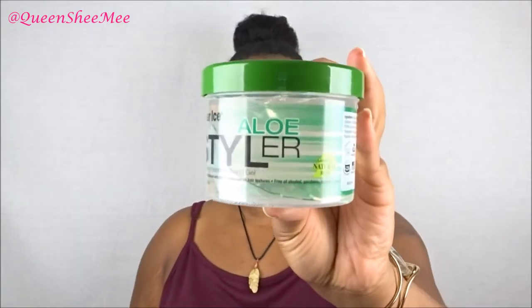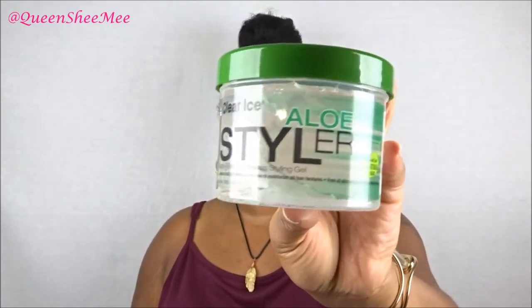Eco Styler has really changed its formula and it's become quite harmful — a lot of people have reviewed that, so do your research. This Clear Ice Aloe Styler is described as a non-flaking, hydrating styling gel. I haven't tried it yet, and the instructions say to use it on wet or damp hair. My hair wasn't wet or damp today — it was in a previous stretched style.